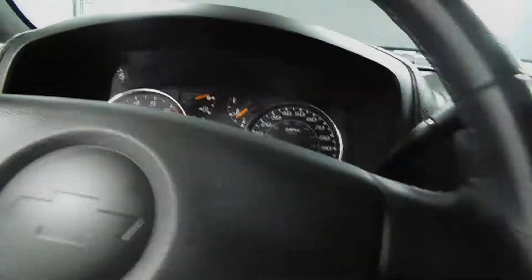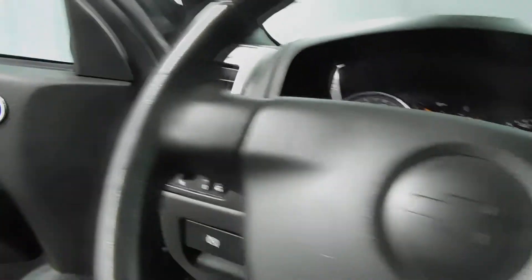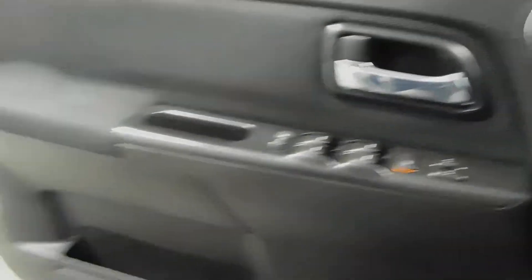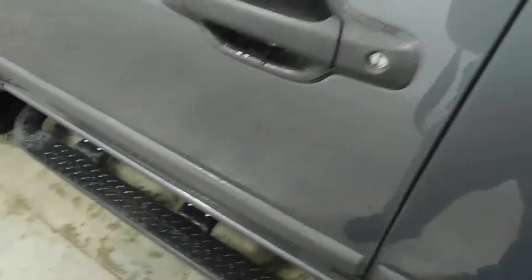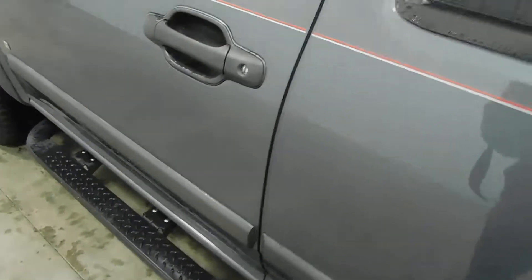Open up the door and shut her down, shut her off. And you can see the inside of the doors here — once again, very nice condition. Another cup holder down there inside of the door. And open this up and you'll see the back of the seats in here. Very clean.